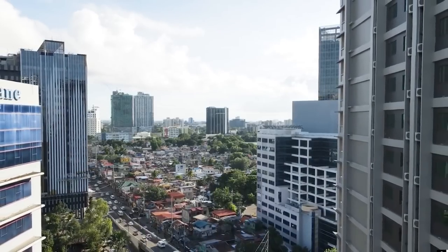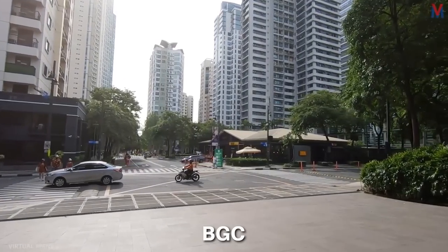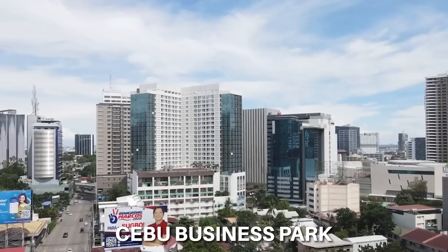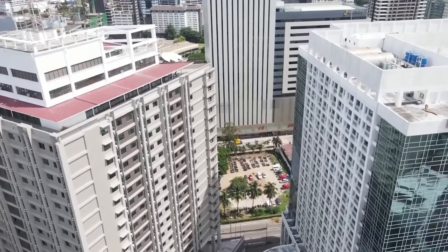If you're looking for westernized, urbanized, and first-class city living in the Philippines, there are a few places I would recommend. In Manila, you have BGC, Makati, and Ortigas. In Cebu, you have IT Park and Cebu Business Park. The province of Cebu has a lot to offer in terms of both provincial beach-type living and metropolis city living.